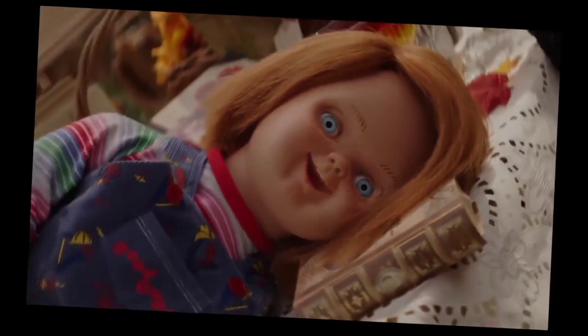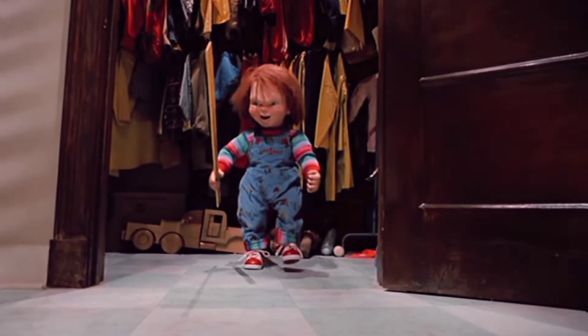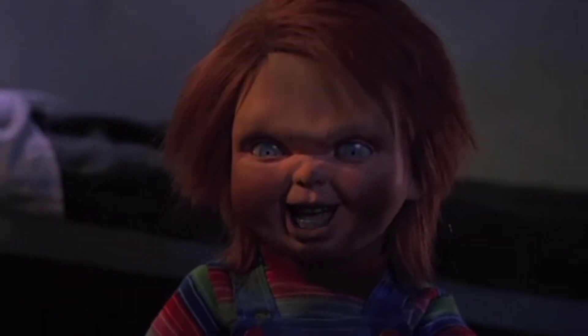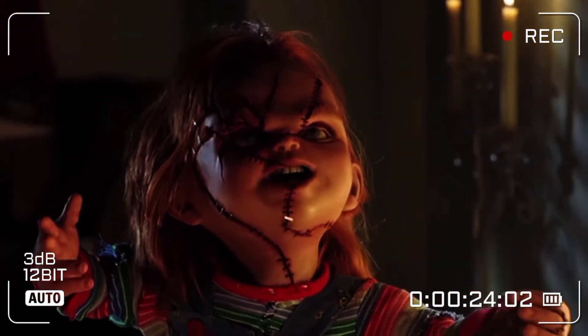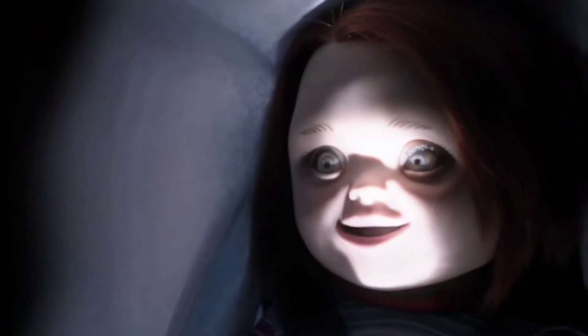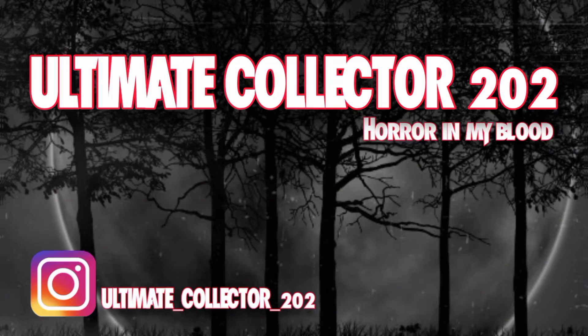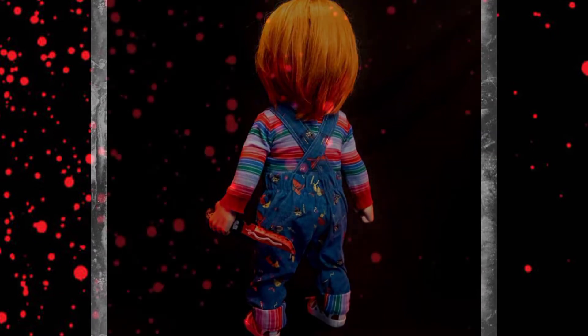What is going on, guys? Ultimate Collector Toyota here. Welcome back to another video — welcome back to another special Chucky Doll news. Today we got an amazing, so, so awesome reveal from Trick or Treat Studios.